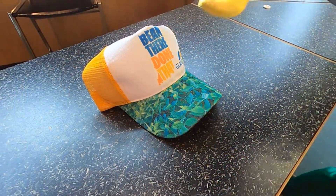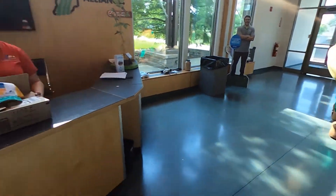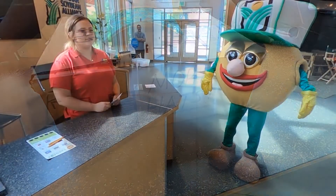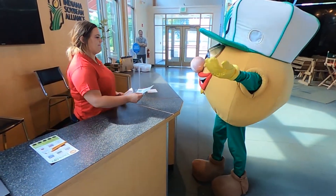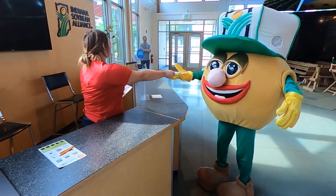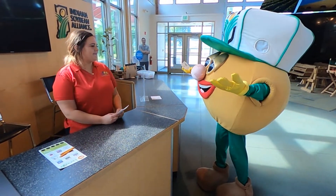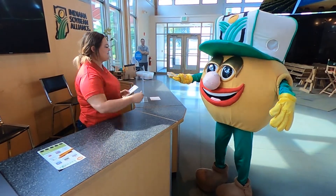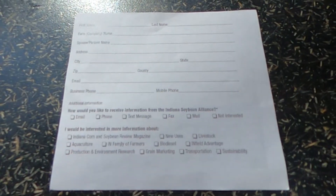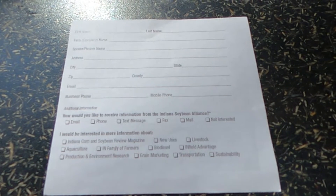If the hats and cards at the booth start running low, let Katie or one of her team members know so we can restock your supplies. Volunteers at the ISA booth will also be tasked with handing out one dollar off coupons to the beef tent, pork tent, or dairy bar. Any person who asks can receive as many coupons as they would like. You will also meet farmers who will turn in a mailer information sheet that looks like this. After they turn in their cards, make sure to give them a free milkshake coupon to the dairy bar.